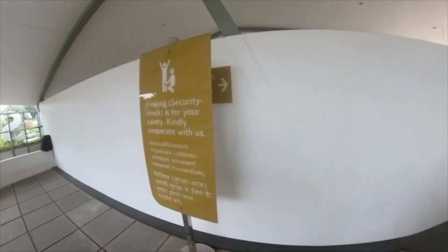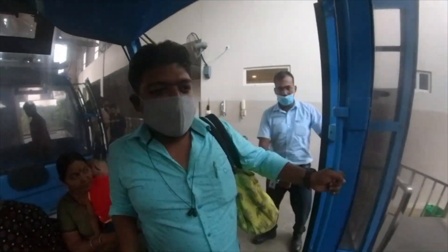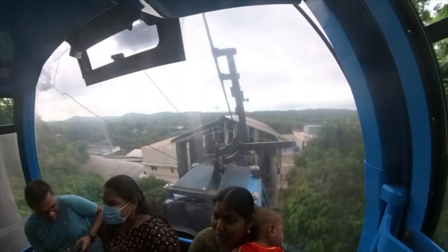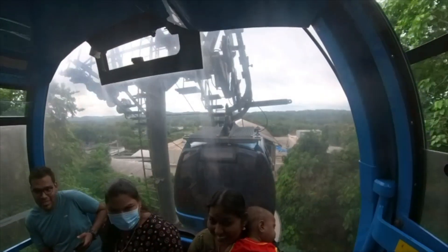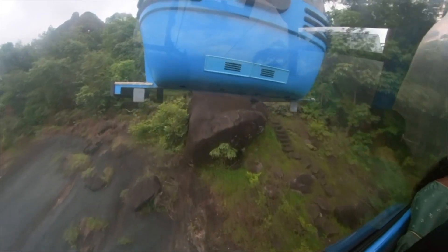We are going to get a cable car and travel around 10 to 15 minutes to visit Jatayu. There are restaurants and snacks available at the park.